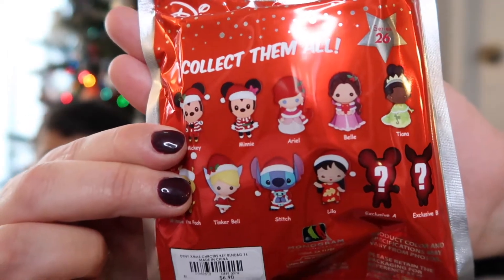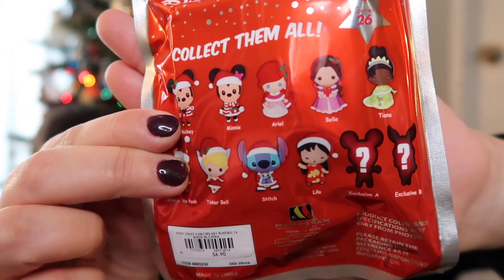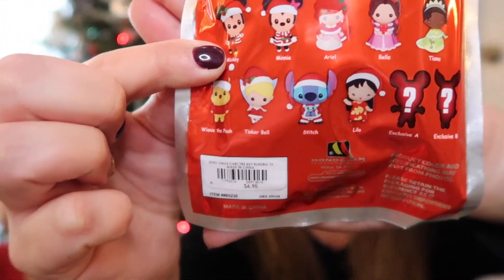We have Mickey, Minnie, Ariel, Belle, Tiana, Winnie the Pooh, Tinkerbell, Stitch, Leo, Exclusive A, and Exclusive B. Exclusive A looks like Mickey but in a different form — actually that's Piglet! Yeah, because of the ears — they didn't do a great job hiding them. I got these at a box launch and I think they were buy one get one free or buy one get one 50% off, so it was a pretty good deal.